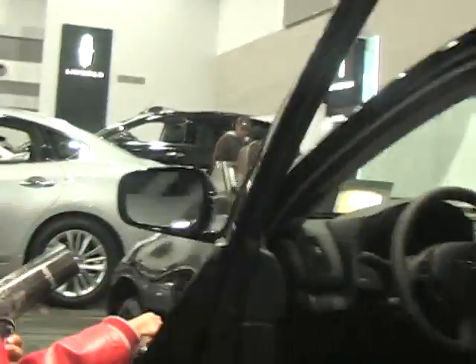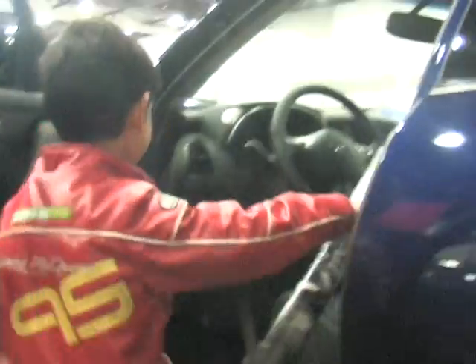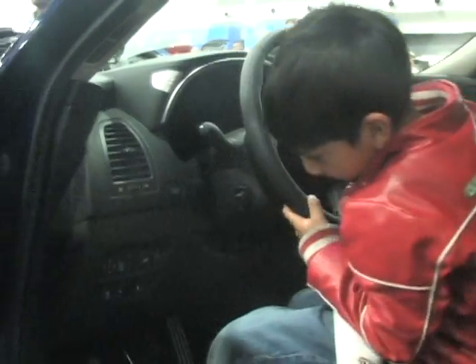Infinity. This looks good. This is a $50,000 Infinity. Look at the cup holder.